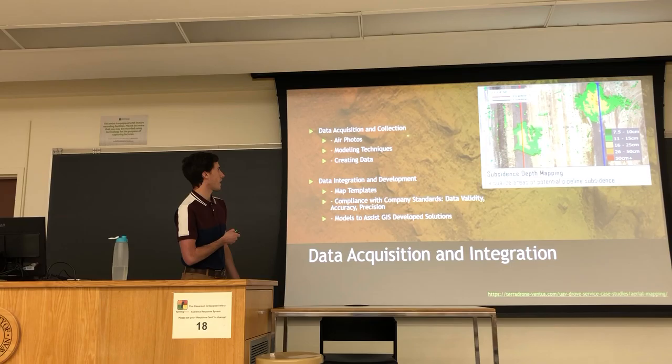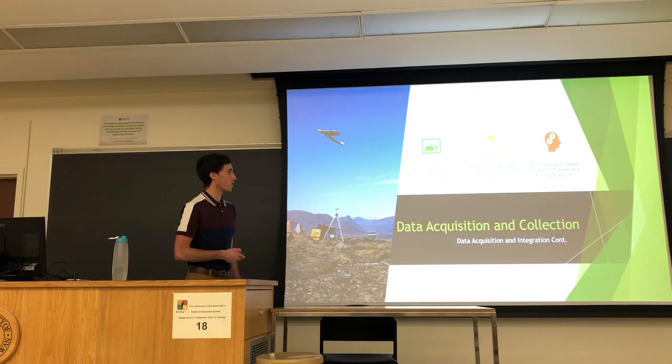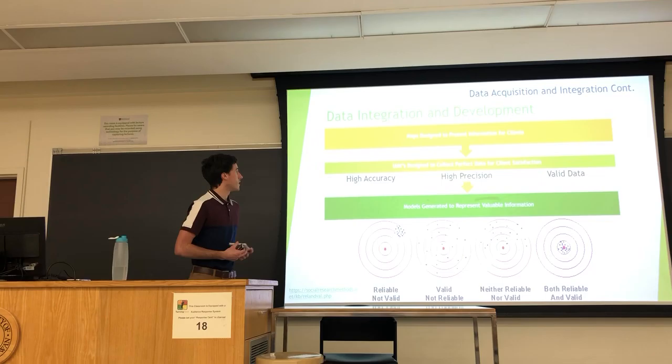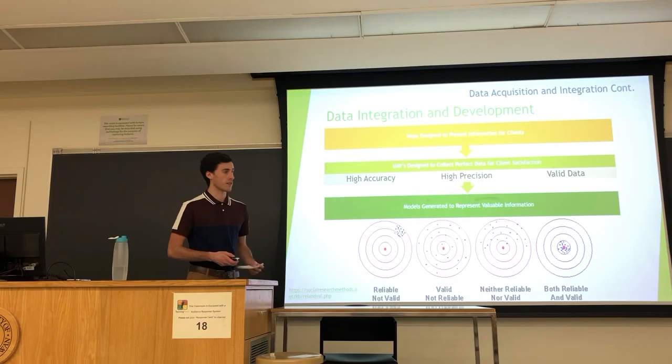In data acquisition and integration, TerraDrone Ventus acquires, collects, and integrates data for production. Air photos can be taken or LIDAR can be sensed to formulate models or maps. These air photos can be very diverse, using near-infrared or true color compositions. The data integration and development process takes all the collected data and maps it easily because of its high accuracy, high precision, and validity — producing models and maps unparalleled to any other company.